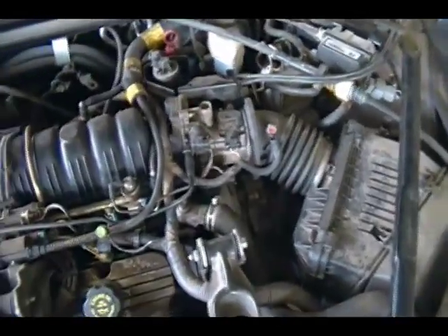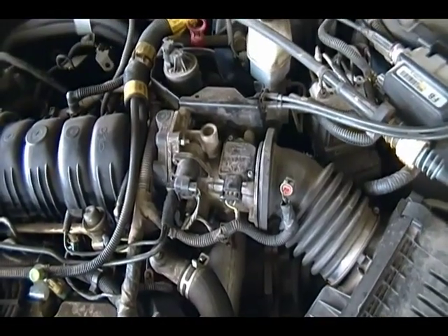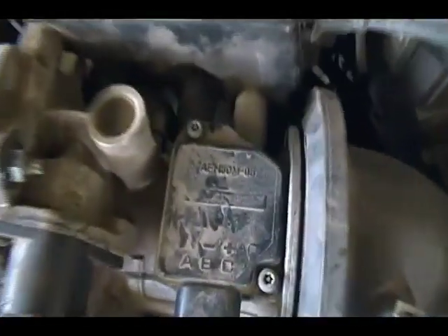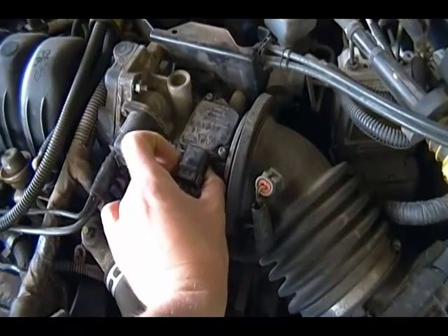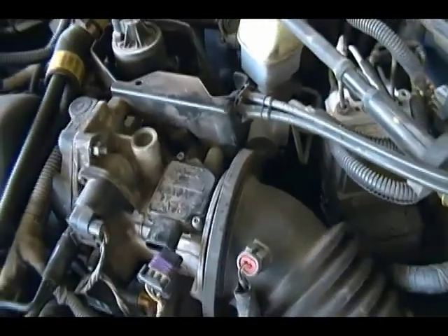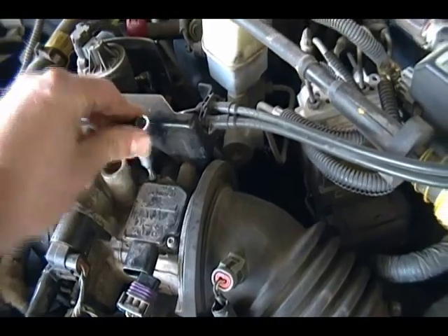We're going to take this mass airflow meter out. Let's see what size - it's a T20 tamper proof Torx. See how it's got the little dimple in the middle? Those tamper proof sets. It's pretty easy to take off. I can't remember if I tightened these or not - yeah, they're tight.